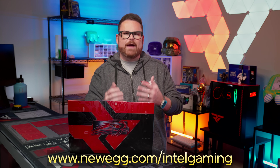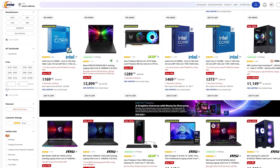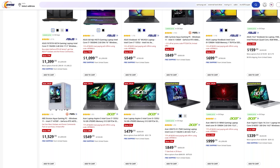Before you start picking components, why don't you go check out Newegg.com/Intel-gaming, which I have up right here. It has all sorts of deals on Intel's latest components and Intel-powered hardware — things like deals on 14th gen Core processors, Intel Arc GPUs, laptops, pre-built PCs and more.